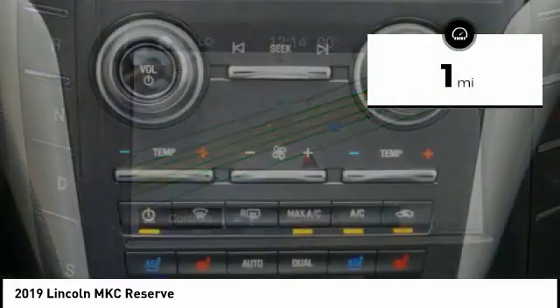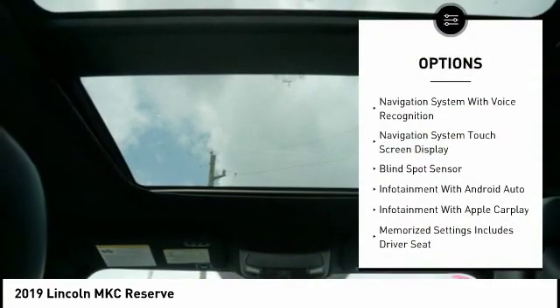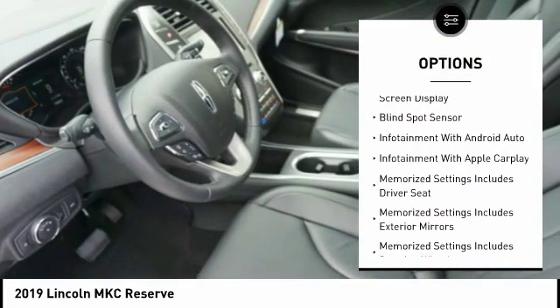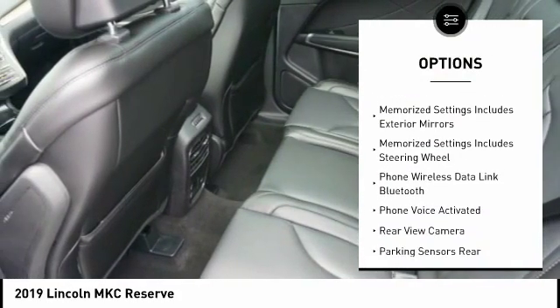This vehicle has less than 100 miles. Here are some of this vehicle's great options: keyless entry, remote engine start, leather trim seats, traction control, stability control, power steering, cruise control.